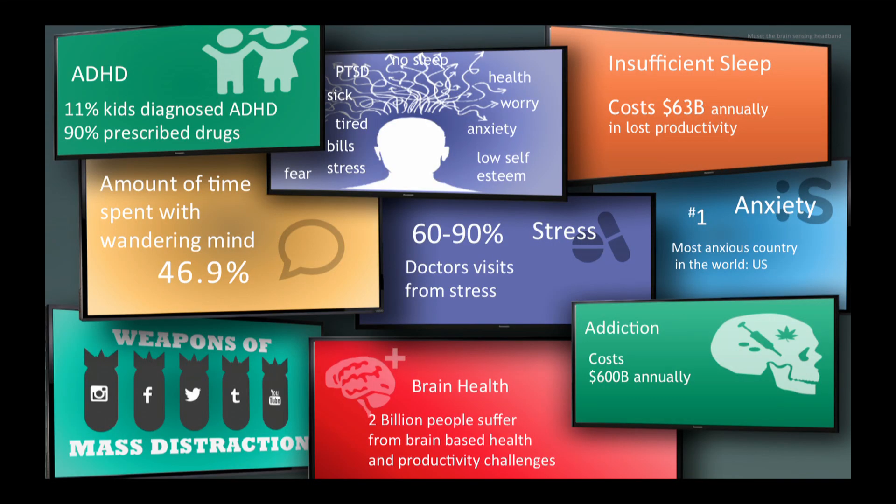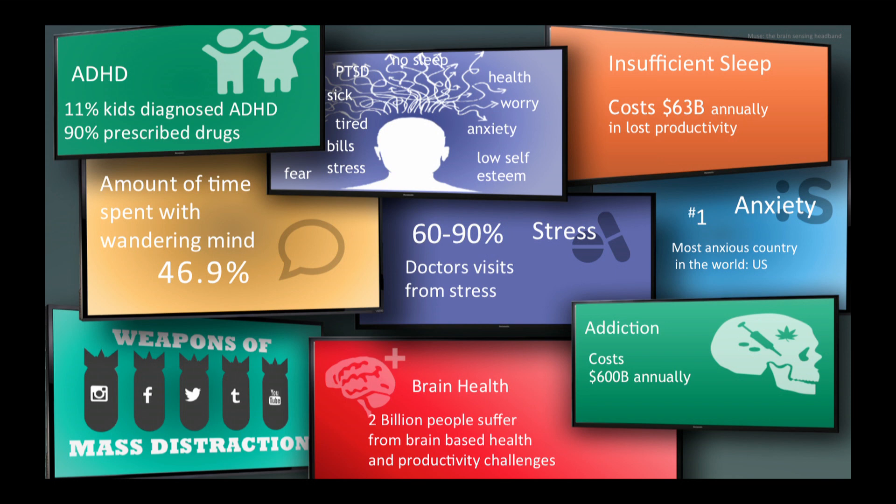We all know there's a kind of crisis of the brain going on. Two billion people worldwide suffer from brain-based health and productivity challenges, and they have very few solutions. Look at ADHD: when nine kids are diagnosed with ADHD, 90% of them are given Ritalin. Stress-related illness accounts for 60 to 90% of every case you see walk into a doctor's office, with very little mechanism to help people understand, manage, and control their stress. And $63 billion is lost annually due to poor sleep.